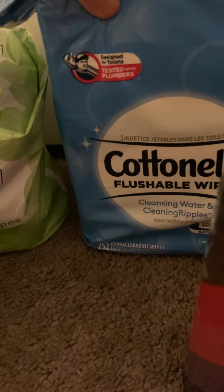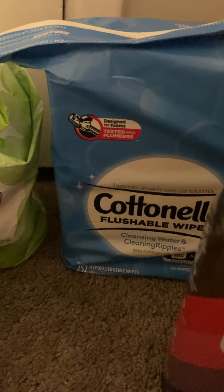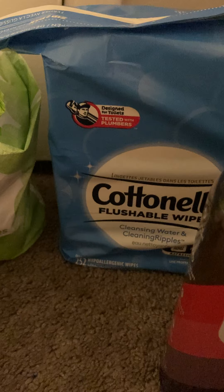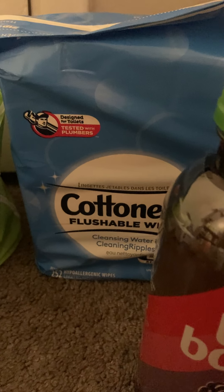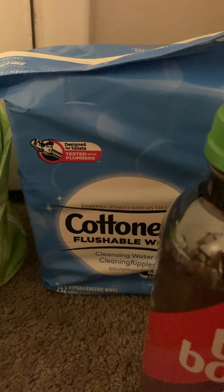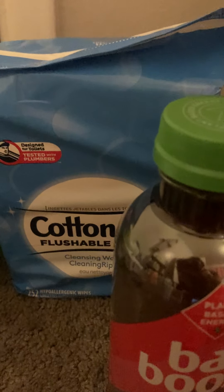Then the Cottonelle flushable wipes — 252 count at $9.39. I got back 50 cents on Ibotta and submitted on Fetch as well. On Fetch there are two offers: spend about $12 and get $2.50 back, and buy a 42-pack or larger for 50 cents back. I got a surprise extra 50 cents, so 50 cents on Ibotta, 50 cents on Fetch, and the total ended up being $8.39 — about three cents a wipe.